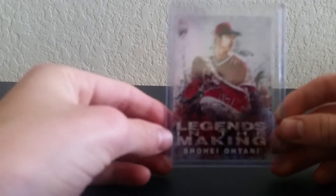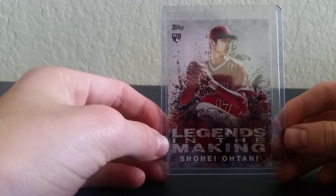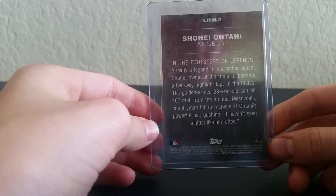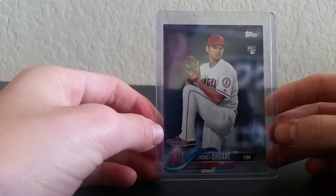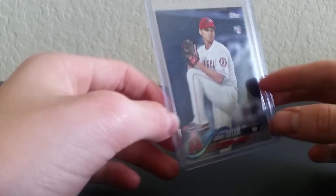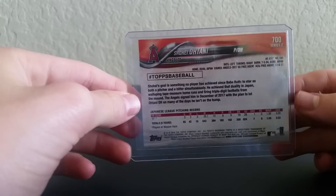So we have a rookie Legends in the Making — a Shohei Ohtani of 2018 Legends in the Making. And the final card — got this also out of a blaster box — a Shohei Ohtani rookie card. There's the back.